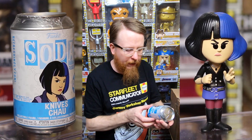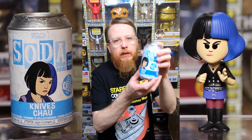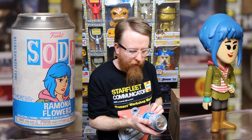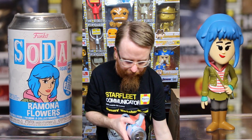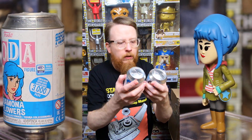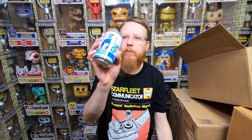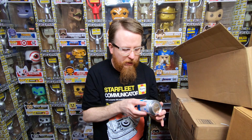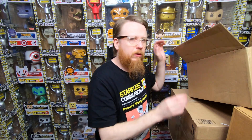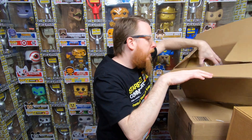We also got a couple of sodas. First, the Knives Chau limited to 4,000 pieces from WonderCon — no chase with this one but still pretty limited. I want to collect a lot more sodas. Then we have Ramona Flowers from WonderCon too — different stickers, same con. One's a con sticker and one's a shared sticker. She's limited to 3,000 pieces — almost like a chase. Really happy to get these.